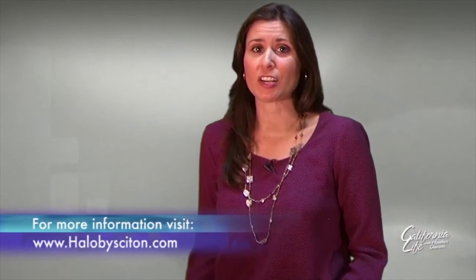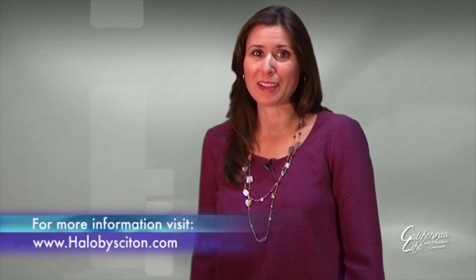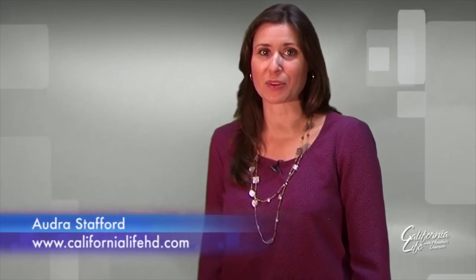Not a bad way to kick off the new year. Halo treatments average about $1,300 per session. For more information, visit halobycyton.com. Bringing you the best of California, I'm Audra Stafford for California Life.